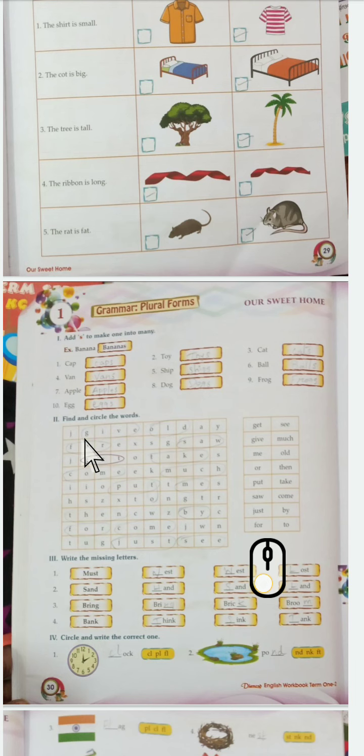Now the next one: plural form. You all know - if a thing is one, it is singular; more than one, it is plural. So one banana, add 's' - bananas. Dog - dogs. Frog - frogs. Egg - eggs.